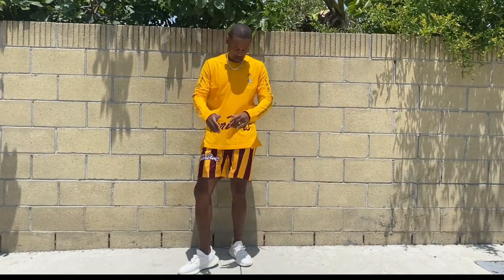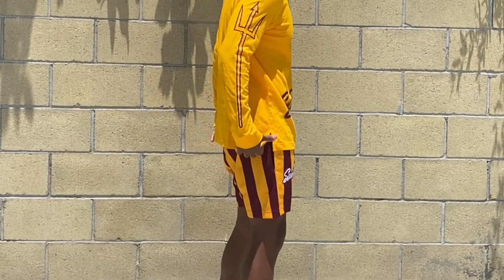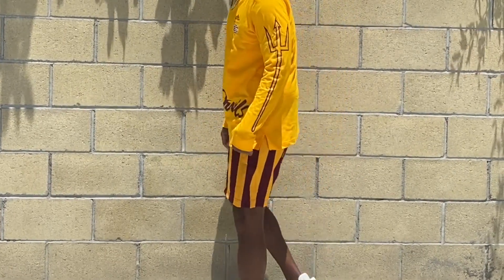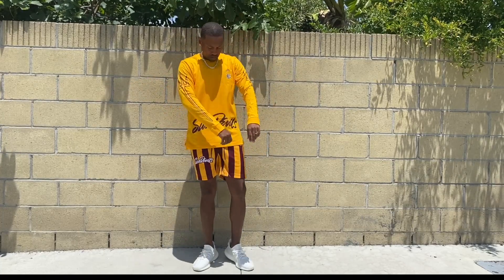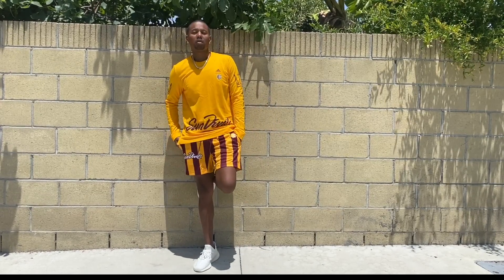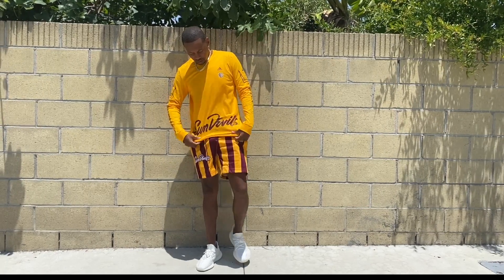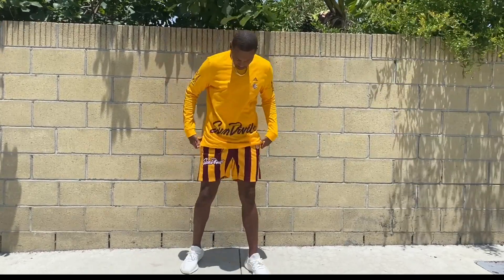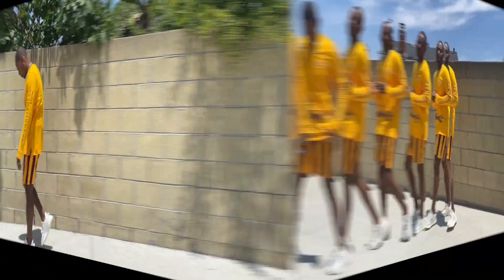Right here I have the Eric Emmanuel Adidas collaboration shorts on. You see how they sit above the knee. All of his shorts, regardless of whether it's a collaboration or not, do have this same fit, which I definitely like. Threw it on with that matching Sun Devils t-shirt, which is also part of that same collection. If you check Adidas right now, it's probably on sale — go ahead and pick that up. And if you use Rocket 10, you'll get some cash back, probably about 5–10%. It does change daily, so check the link in my description to sign up.